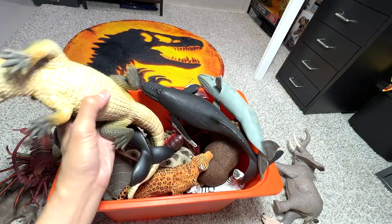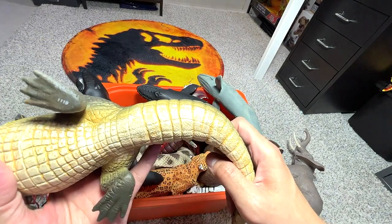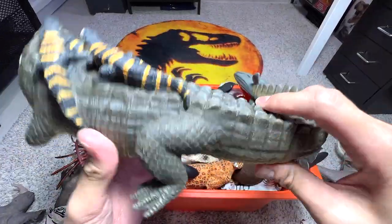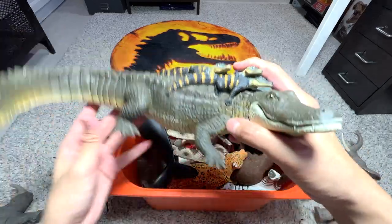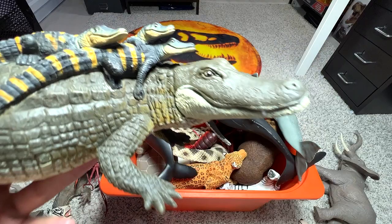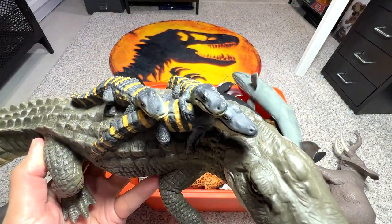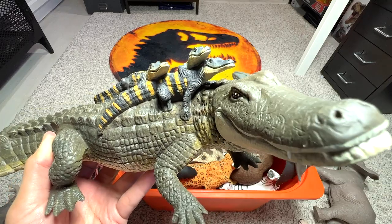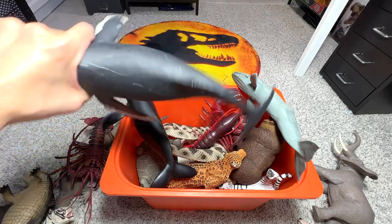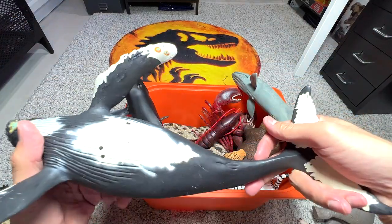Here we have an alligator with babies — the name is actually printed on the bottom of its body. It's an adult alligator, and I think this alligator looks very adorable; the eyes look so cute. You have one, two, three — three baby alligators on its back. Kind of cool!